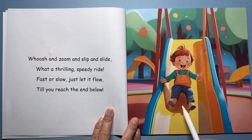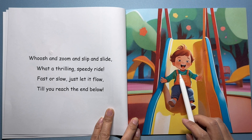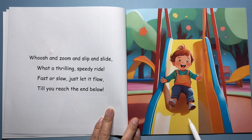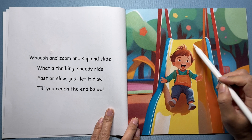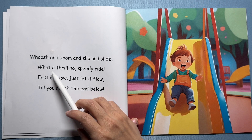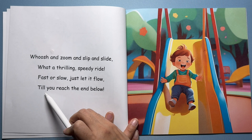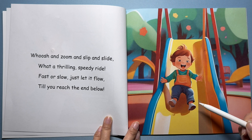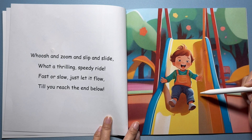Here's a boy at the playground having so much fun on the slide. He's sliding down with a big smile on his face. When we climb up the ladder and sit at the top, what happens next? We slide down. Push and zoom and slip and slide, what a thrilling speedy ride. Fast or slow, just let it flow, till you reach the end below. Gravity helps us slide down — it never pushes us up the slide. We have to climb up, but sliding down is easy because gravity helps us.